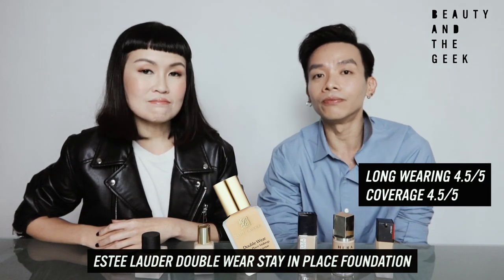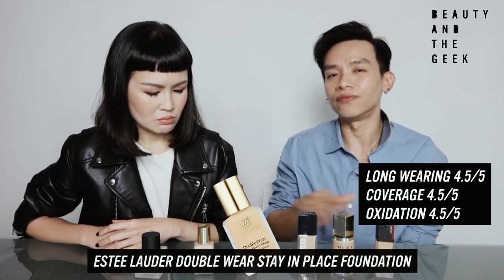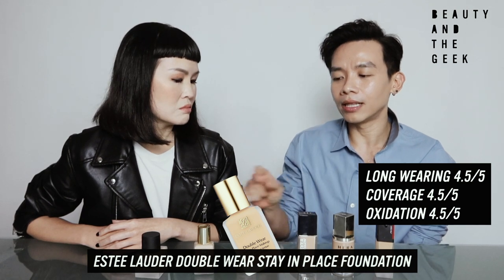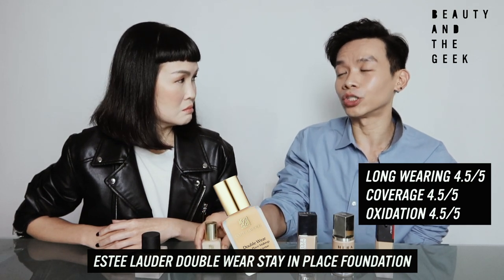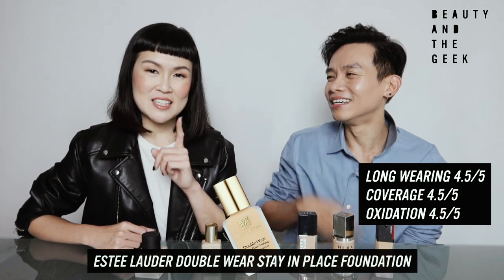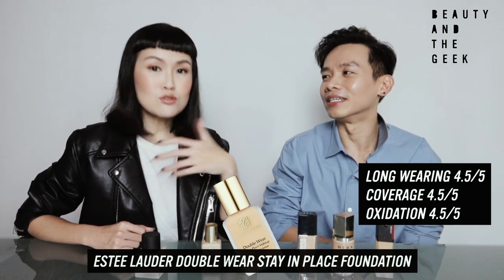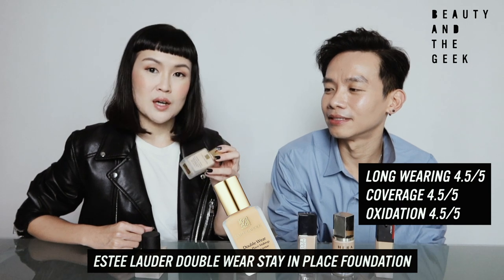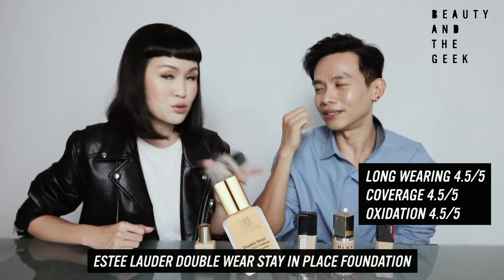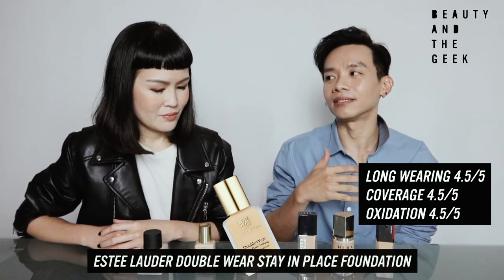Oxidation: color didn't really run — pretty okay, 4.5 as well. It's just that this is my least favorite in terms of its finish — it's a matte finish, but it looks the least natural among the matte finishes here. It has a very flat skin tone. As gentlemen, we don't contour, we don't do the glam look. This one is really for when you're going for full glam. For everyday, the other foundations we just revealed would be a better choice.